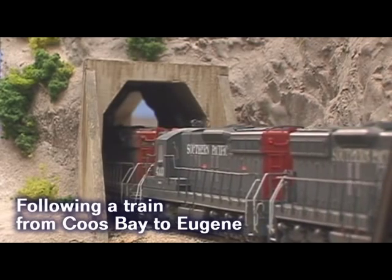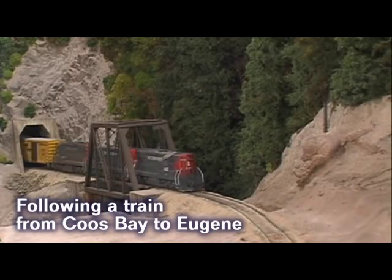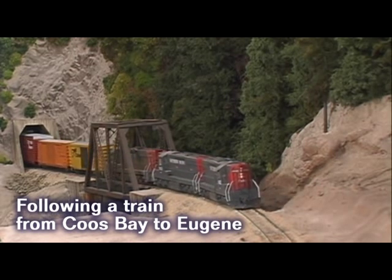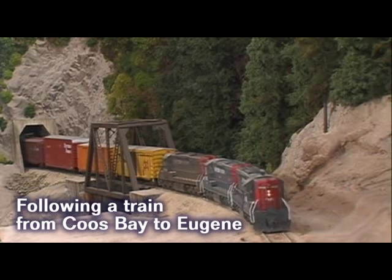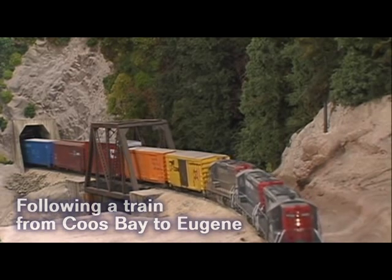Tunnel number three punches through Sugarloaf Mountain — that's named after a real mountain east of Myrtle Point. Highway 42 and King Creek run under this steel truss right here, and it's hard to believe looking at this scene that it's only nine inches deep over the tunnel.